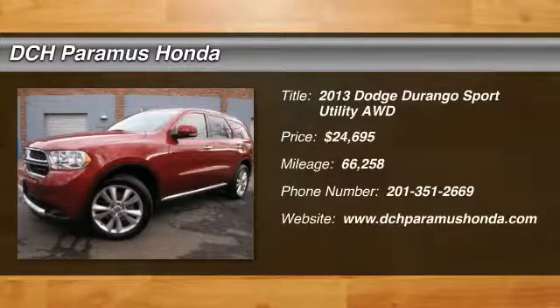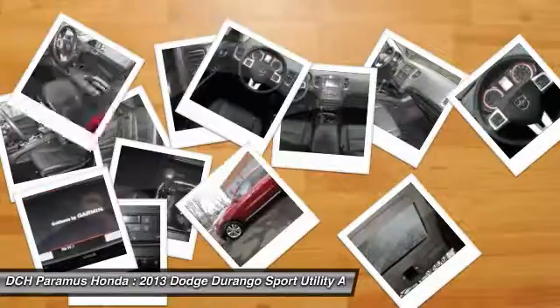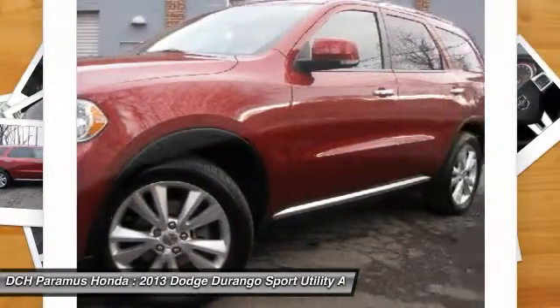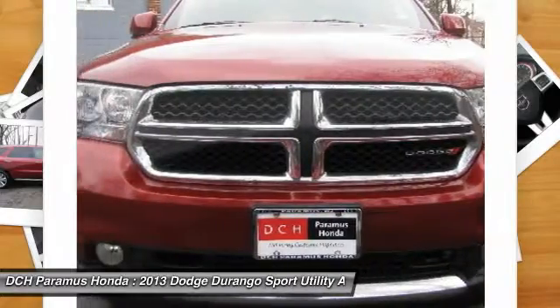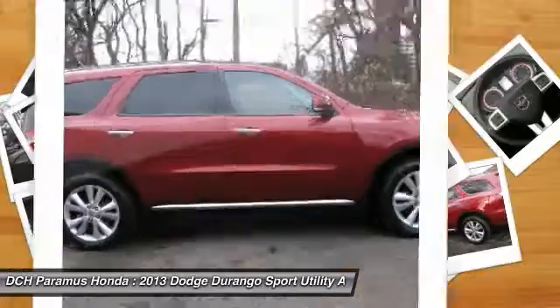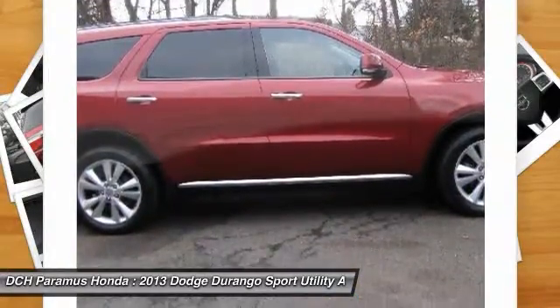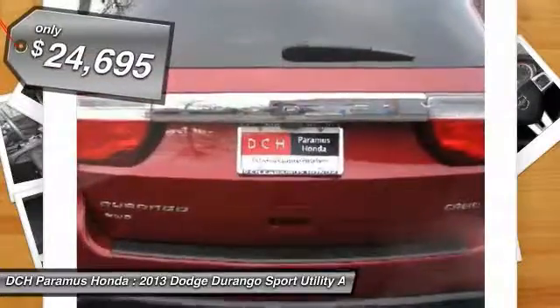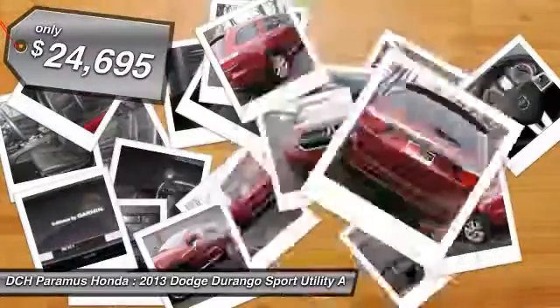The 2013 Dodge Durango. The Durango allows you and your family to travel in style and comfort while towing your camper or boat. It offers more interior room and towing capability than most midsize SUVs and has an available third row of seating. Underneath are sturdy body-on-frame mechanicals and the option for a powerful V8 engine, and it is priced below $25,000.